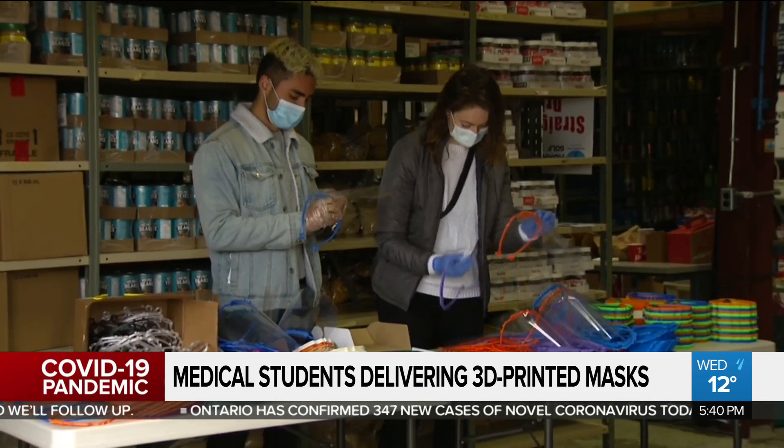The frames that we're using — the design was actually created in Sweden and has been approved for use throughout the United States and Canada at major institutions and hospitals.